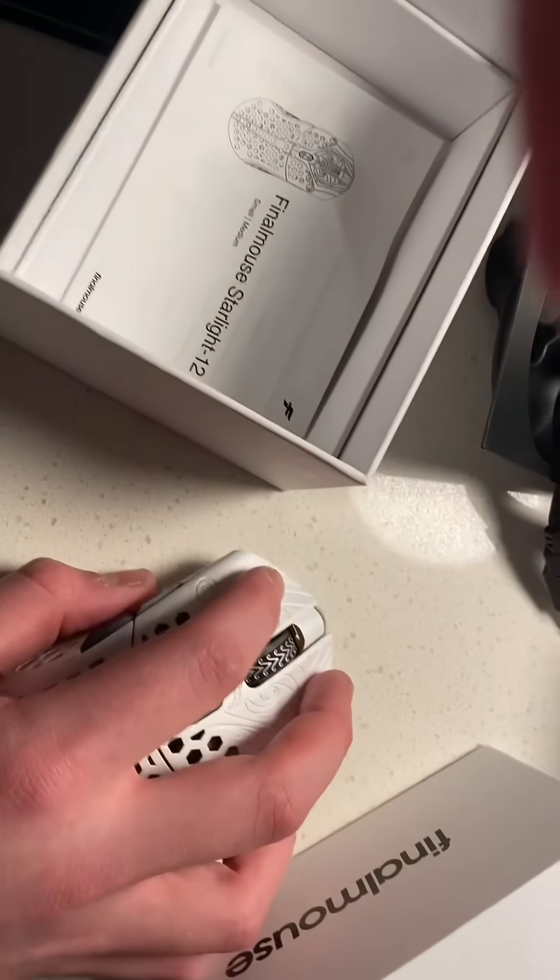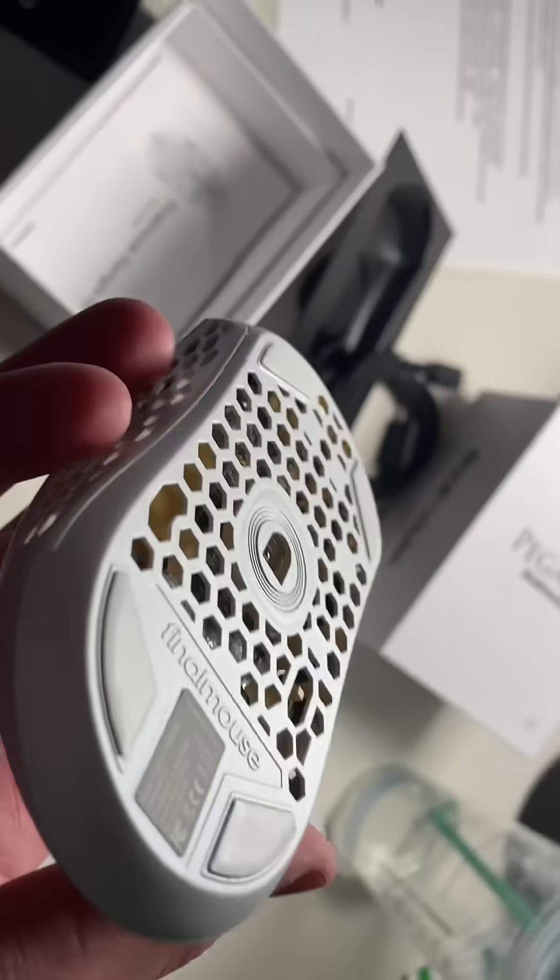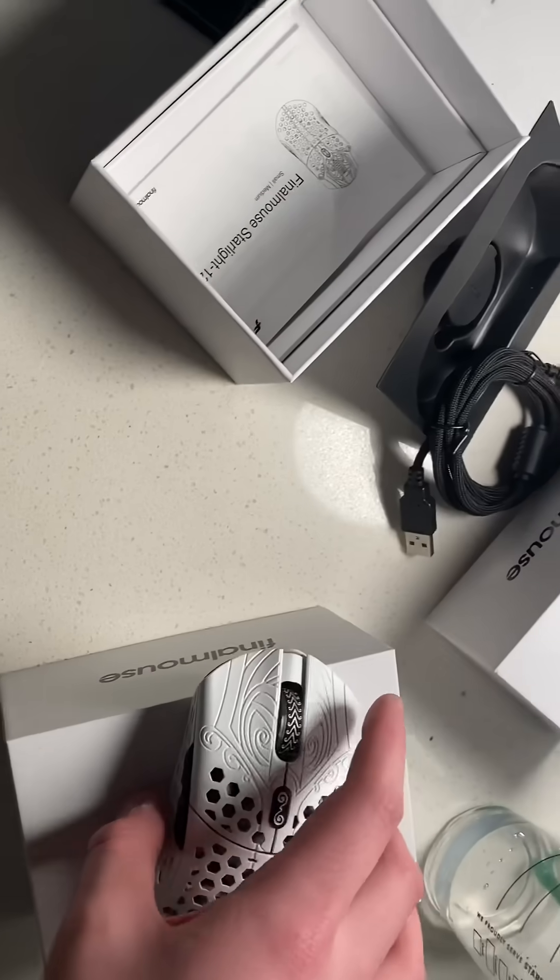This is the medium size. Weighs 49 grams, so it is quite light, obviously. Same weight as the Legendaries.